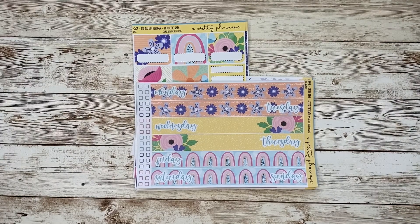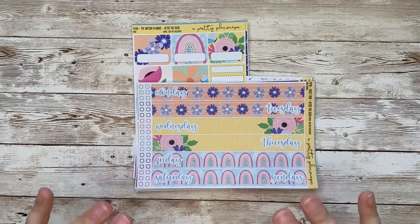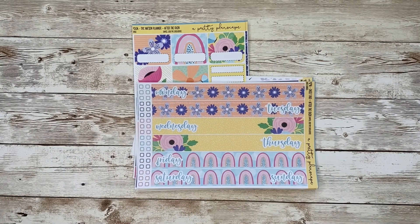Hi everyone! Welcome back to my channel. I am here today with all of your TPC sale info — everything you need to know about my shop and the sale, and to show you some goodies that are going up in time for the sale.